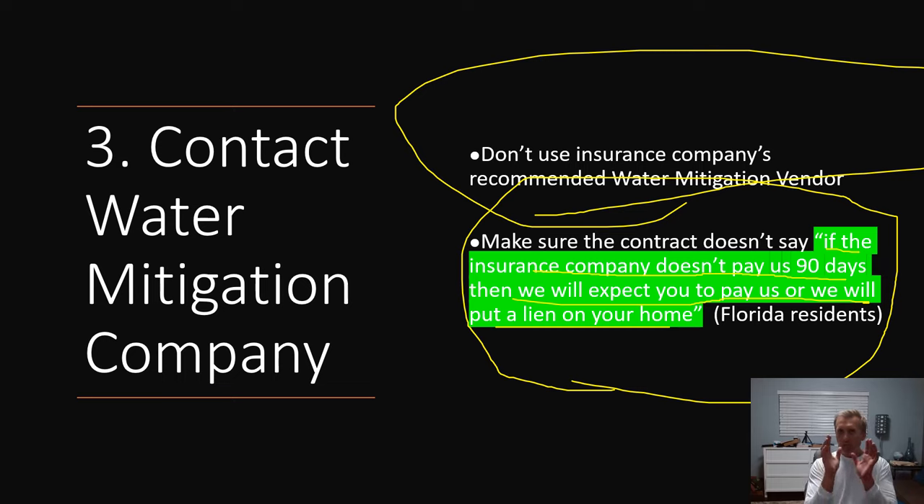Another important point with water mitigation companies — especially Florida residents, listen carefully: do not sign a contract that says they're going to come after you in 60 or 90 days if the insurance company hasn't paid. Ask them: does your contract say that? If so, write an addendum stating that you will not be held responsible for the bill until the insurance company pays them. They want their money now, but they should have to wait like everybody else for the settlement.